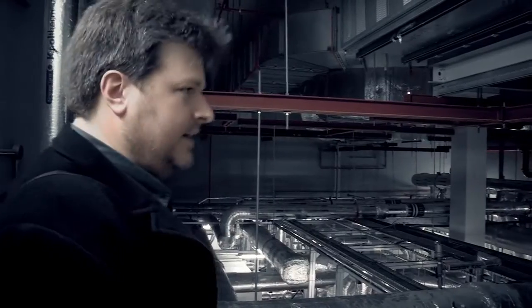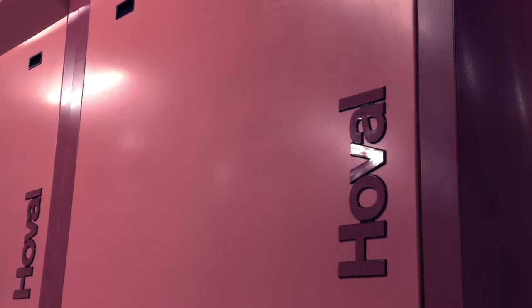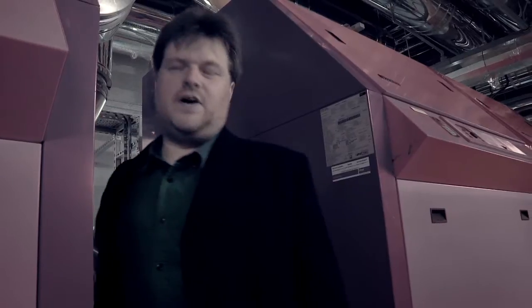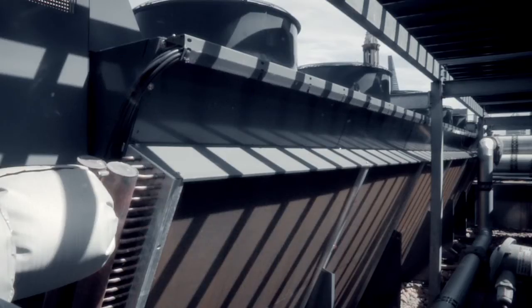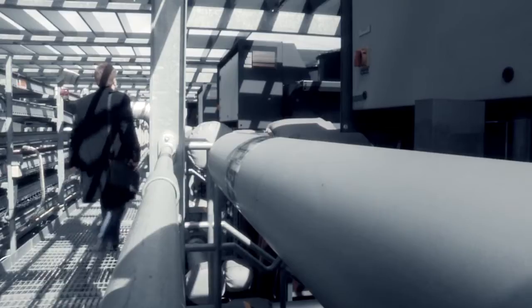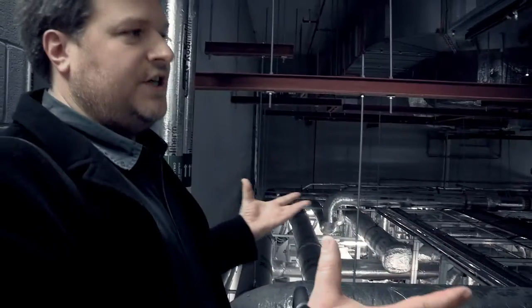Hidden away in nearly all office blocks, this is the main plant room. These are the boilers. Each one is nearly a million watts, so 500 kettles or so. The main chillers can be the size of a lorry and they use something like the energy of 500 houses. Chilled or heated water goes to thousands of smaller devices, and if they go wrong, you end up with massive machinery like this coming on totally unnecessarily.